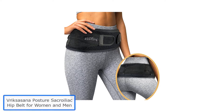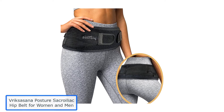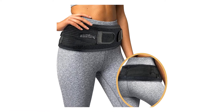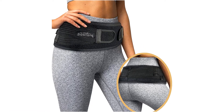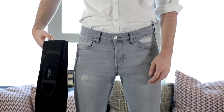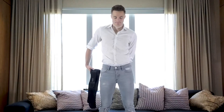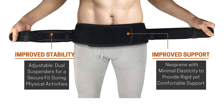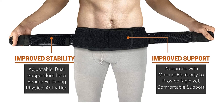Number 1: Vrixasana Posture Sacroiliac Hip Belt for Women and Men. Vrixasana Posture prides itself on highly personalized customer support and strives to thoroughly address all customers' questions and concerns. They work closely with manufacturing and lab partners to incorporate customer feedback in product design, ensuring that Vrixasana Posture products are closely tailored to customer needs and consistently best in class.